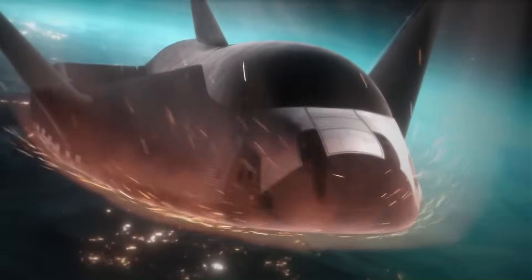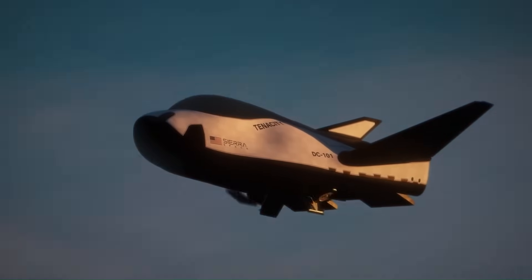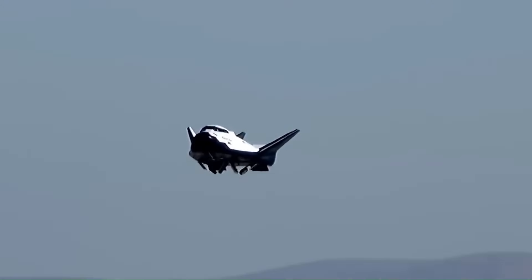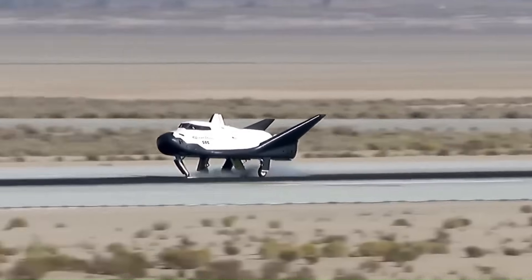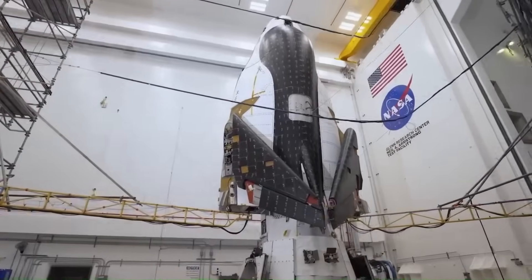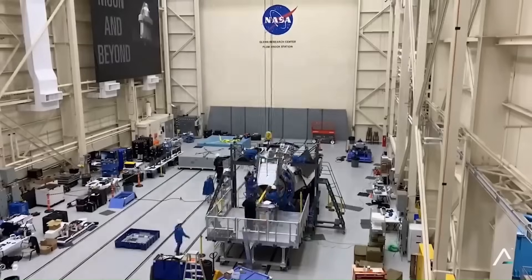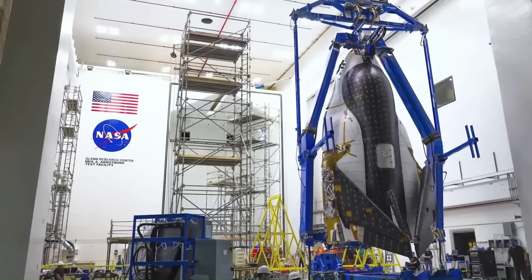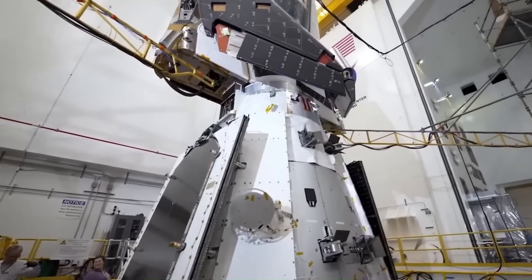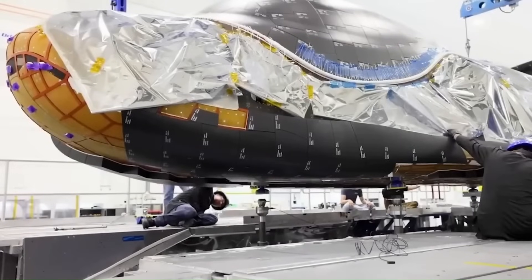There's even talk of using Dream Chaser for point-to-point flights here on Earth — launching from one continent and landing on another in just a few hours, with no need for massive infrastructure like SpaceX's Starship would require. Still, some experts are cautious: the complexity of a lifting body space plane is higher than a capsule. Maintaining heat shields, managing runway operations, and coordinating airport logistics all add to the cost. NASA also has a long history of preferring capsules, especially after the space shuttle disasters.